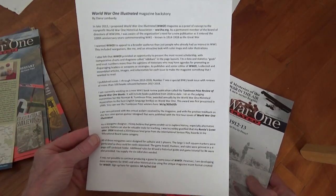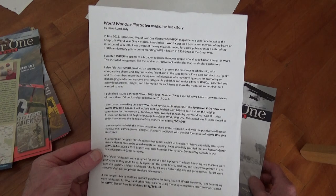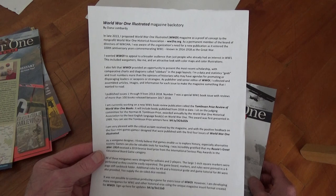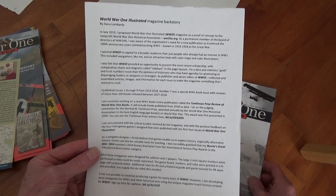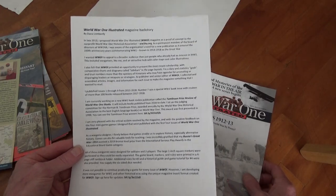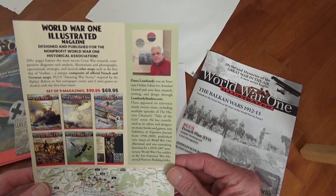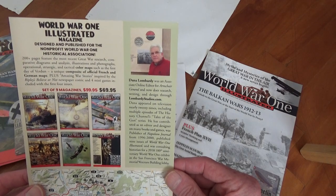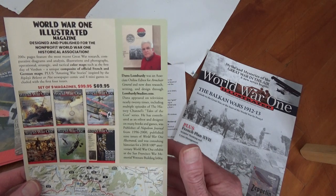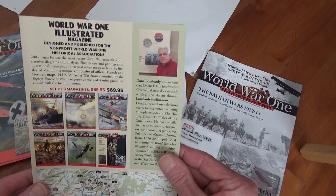I scanned this in so I don't have to read it on camera. It's by Dana Lombardi, and the odd thing is I didn't click on who Dana Lombardi was until I saw his picture. Clark Commando 1983 said 'my friend Dana Lombardi,' but the name didn't ring a bell — and then I saw this and went, oh my god, I've seen him at the World War One Association meetings. This is from 2013, and they still have the World War One Illustrated — I get them quarterly.